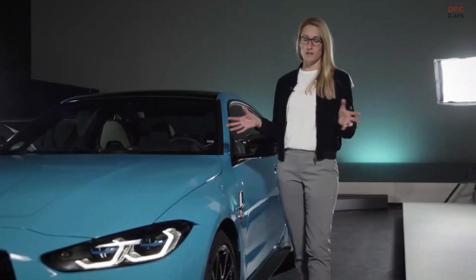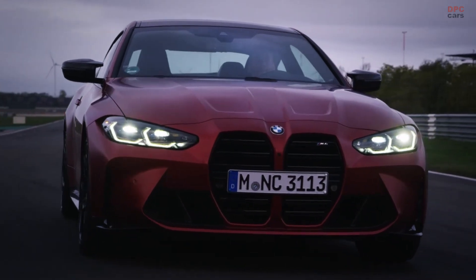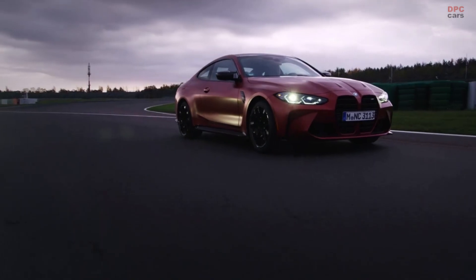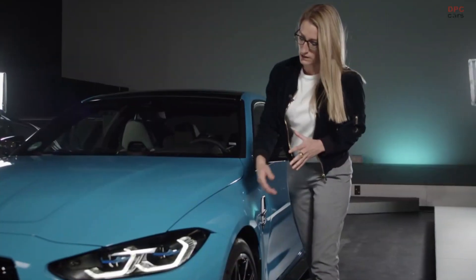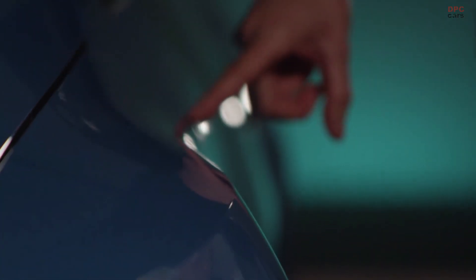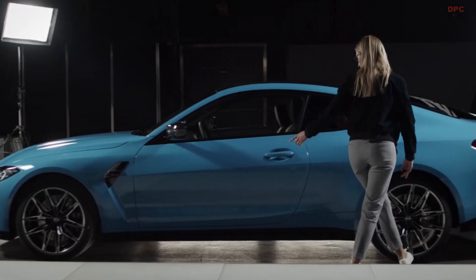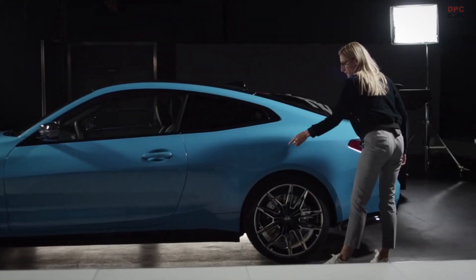The car has a wider track than the series car. This is good for driving stability but it's also great for design because the car gets a better stance. To emphasize this we have a crease line in the wheel arch in the front so the car really looks like it's sitting on the road. When we go to the back we have the same sharp line as in the front.